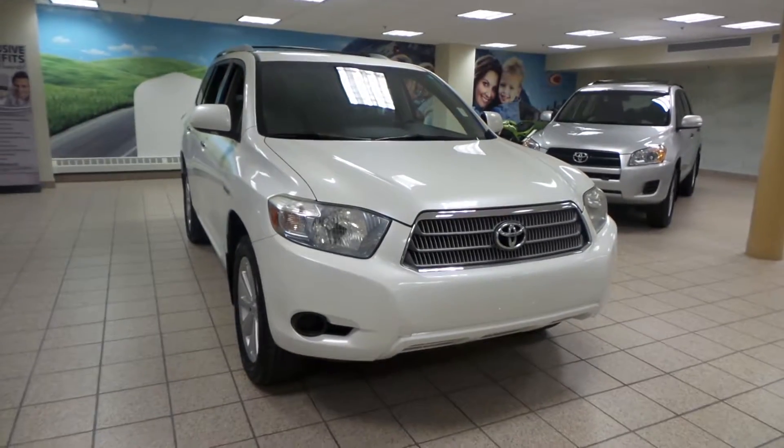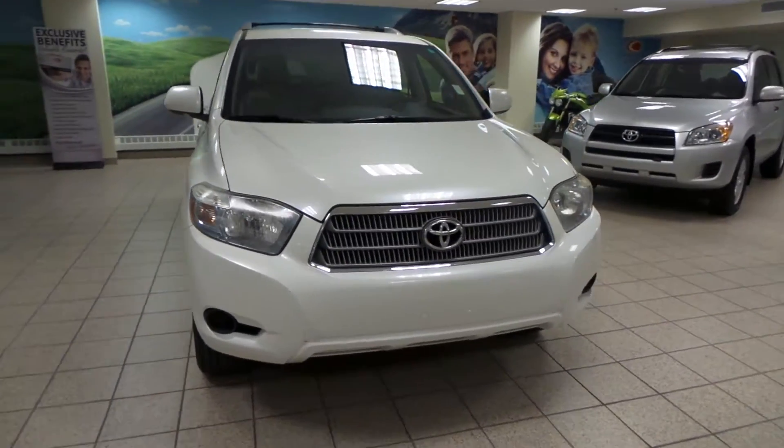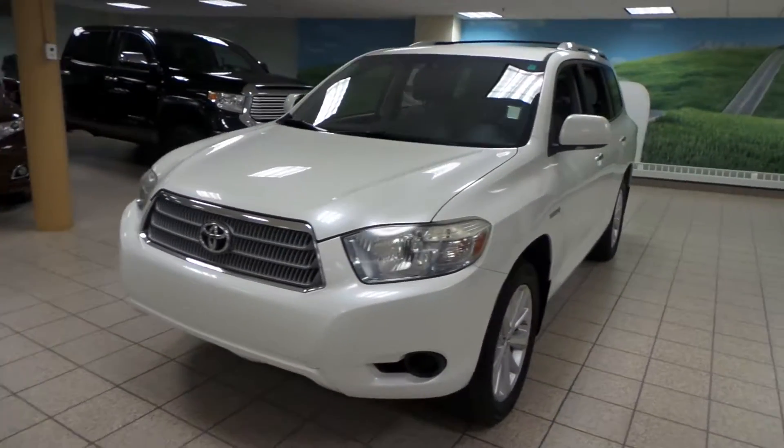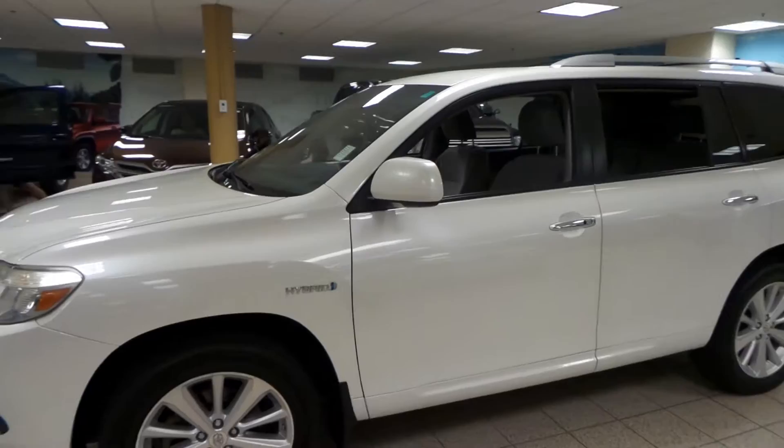Hey there, it's Danny from Charles Lynn Toyota Scion. We're looking at a 2008 Toyota Highlander. It has a CVT transmission in four-wheel drive and it comes in a blizzard white exterior. We have all-season alloy tires as well as integrated turn signals.